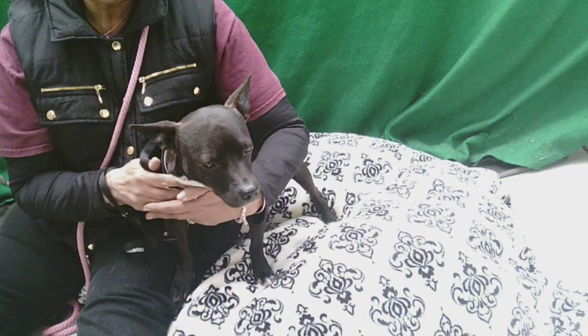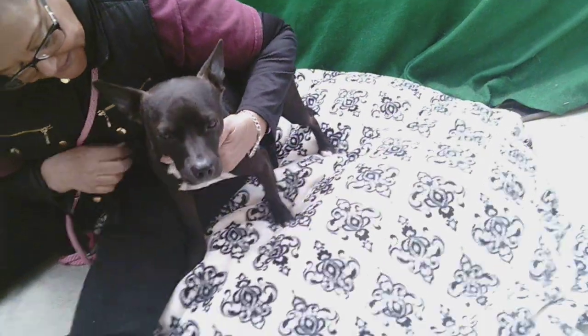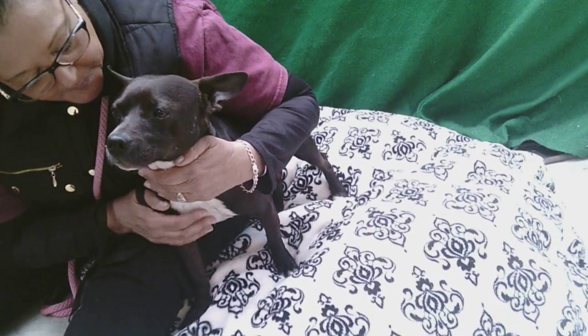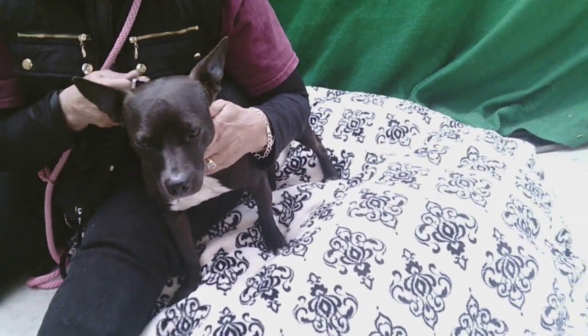He came in as a stray on March 5th, and he's available for you to come and take home with you. He is just one of the best — he's one of our favorites. He's so sweet with everybody. Very, very friendly.